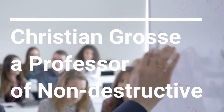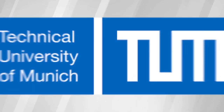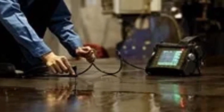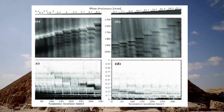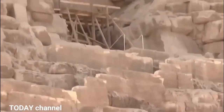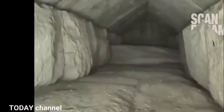Christian Gros, a professor of non-destructive testing at the Technical University of Munich and a leader of the project, told AP about several scanning methods that were applied to locate the chamber, for example ultrasound measurements and ground-penetrating radars. Gros said his team of researchers identified two large limestones at the end of the chamber. The new big question is what's behind these stones and below the chamber, added Gros.